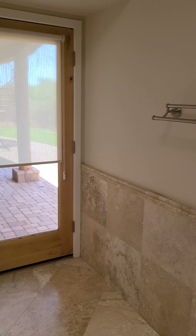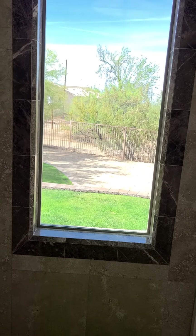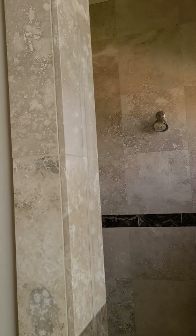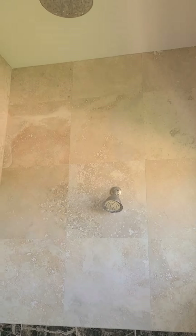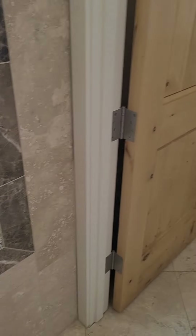In the master bath there's a linen-style closet, one of the sinks, the grand tub area with some columns, and a second sink. There's also a master shower with a window — good size. Right across is the single toilet room.